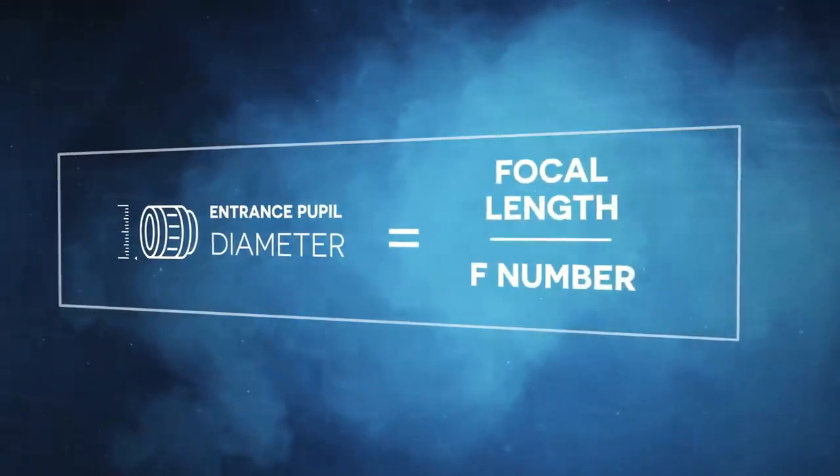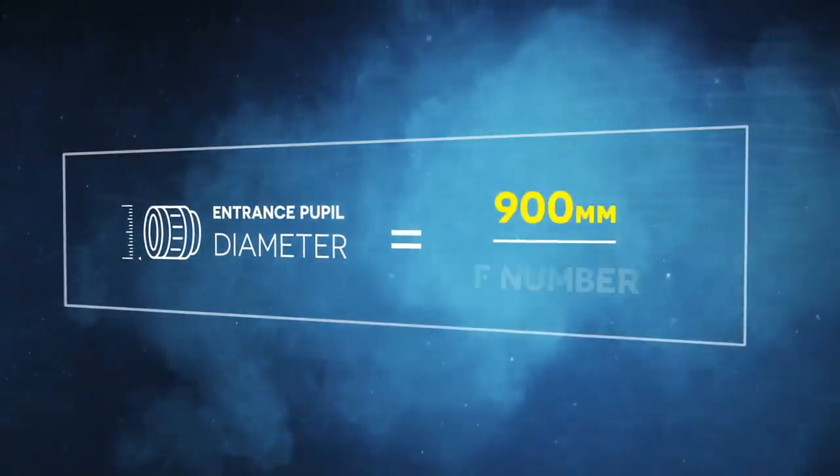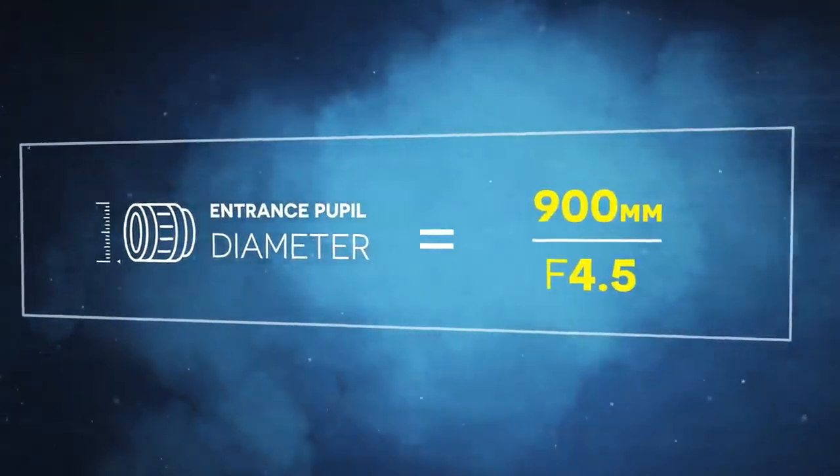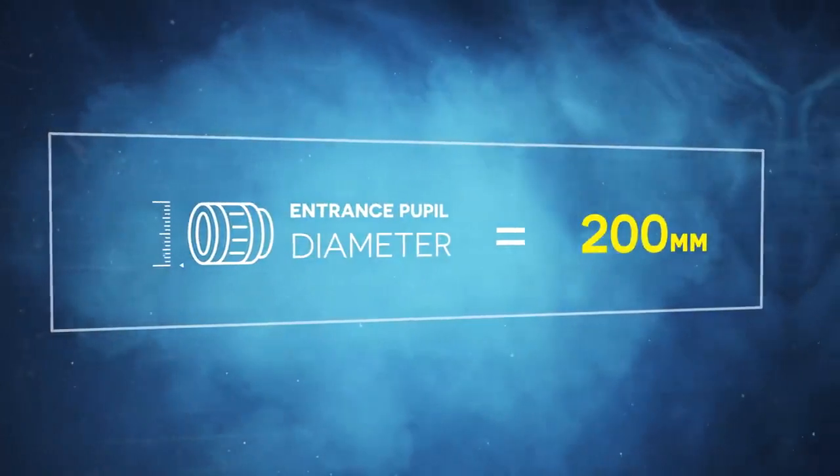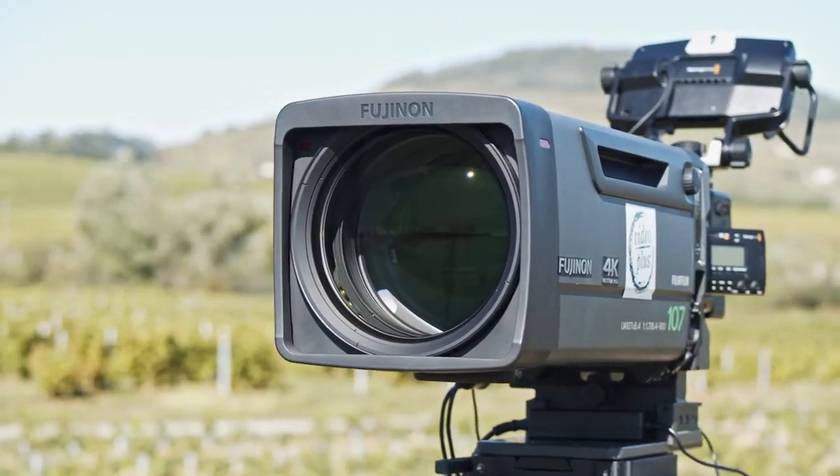With a simple formula, we can see that at 900mm focal length, a max aperture of f4.5 will give us a required optical diameter of 200mm, which is why the box is so big. Add in all the electronics, the motorized servos, the extremely high-quality glass elements, the housing, and yes, you end up with a very big and expensive lens.